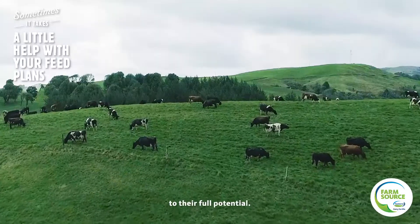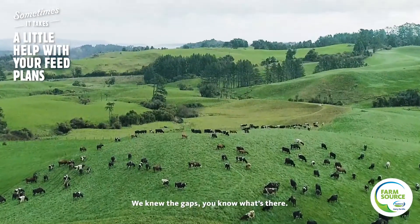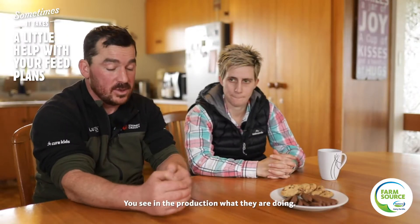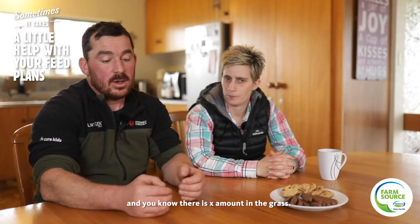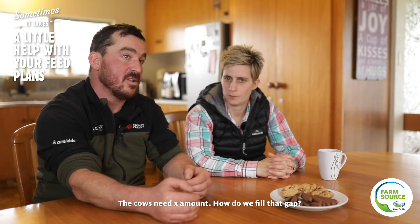The big jump in our production last year was because for the first time on this farm we were able to feed the cows to their full potential. We did feed analysis — grass — we knew the gaps, we knew what was there, we knew what the cows needed at certain times of the year. You see the production, you know what's in the grass, you know there's X amount in the grass, the cows need X amount — how do we fill that gap?